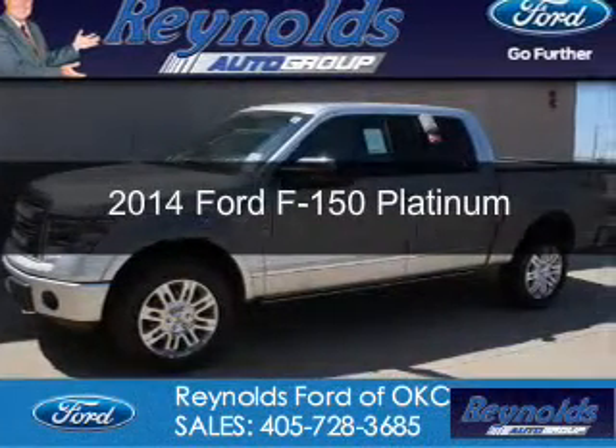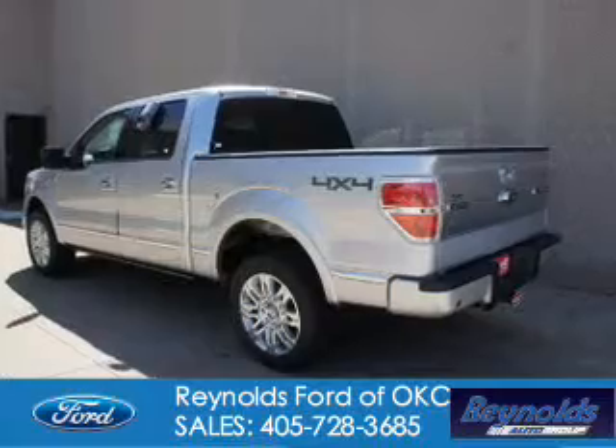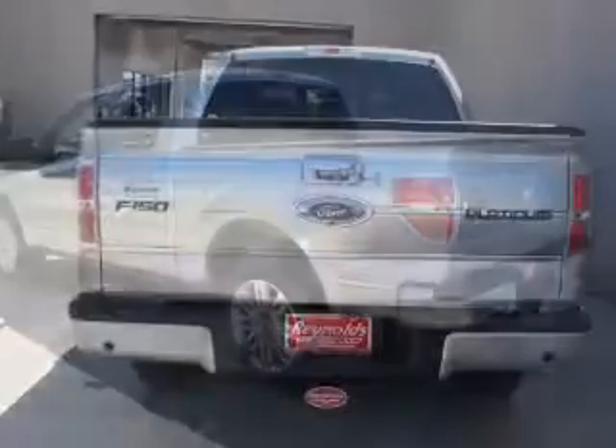This is a new 2014 Ford F-150. It's powered by four-wheel drive, a 3.5-liter six-cylinder engine.